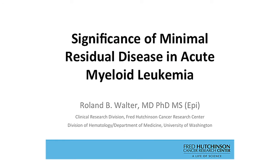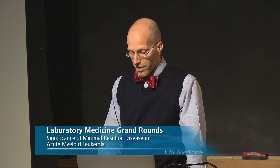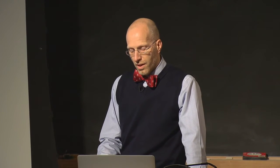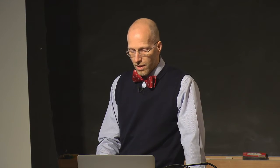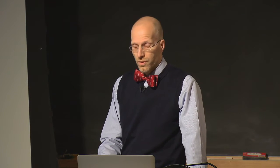The topic today is minimal residual disease in acute myeloid leukemia, suggested by Dan Sabath. This is a great topic because hematopathologists have directly influenced and continue to influence how clinicians think about patients. It's also a topic that faculty in the laboratory medicine department are active in research. We have high expertise in MRD here and have taken advantage of that scientifically.